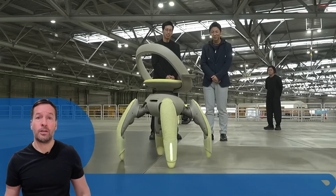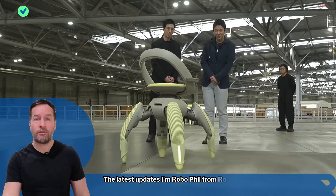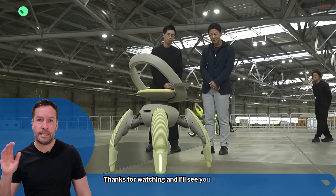Don't forget to subscribe to stay in the loop with the latest updates. This is Bill from Robot Philosophy. Thanks for watching and I'll see you next time.